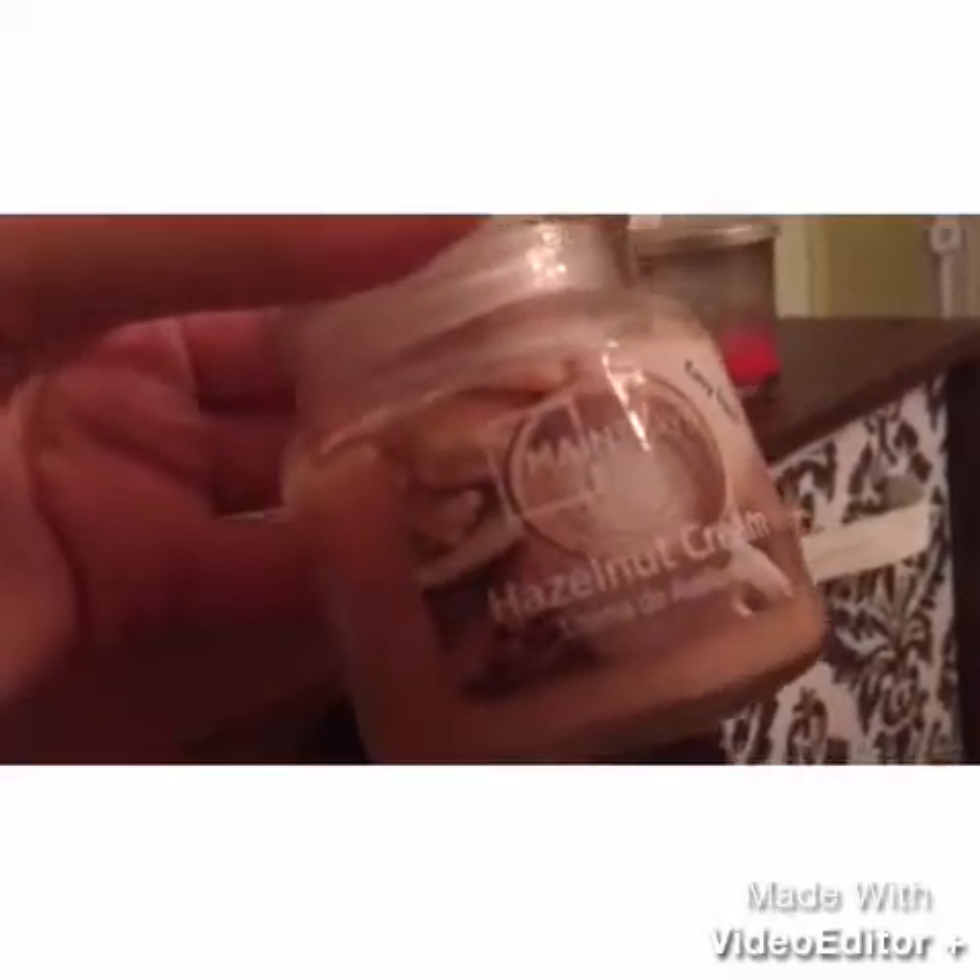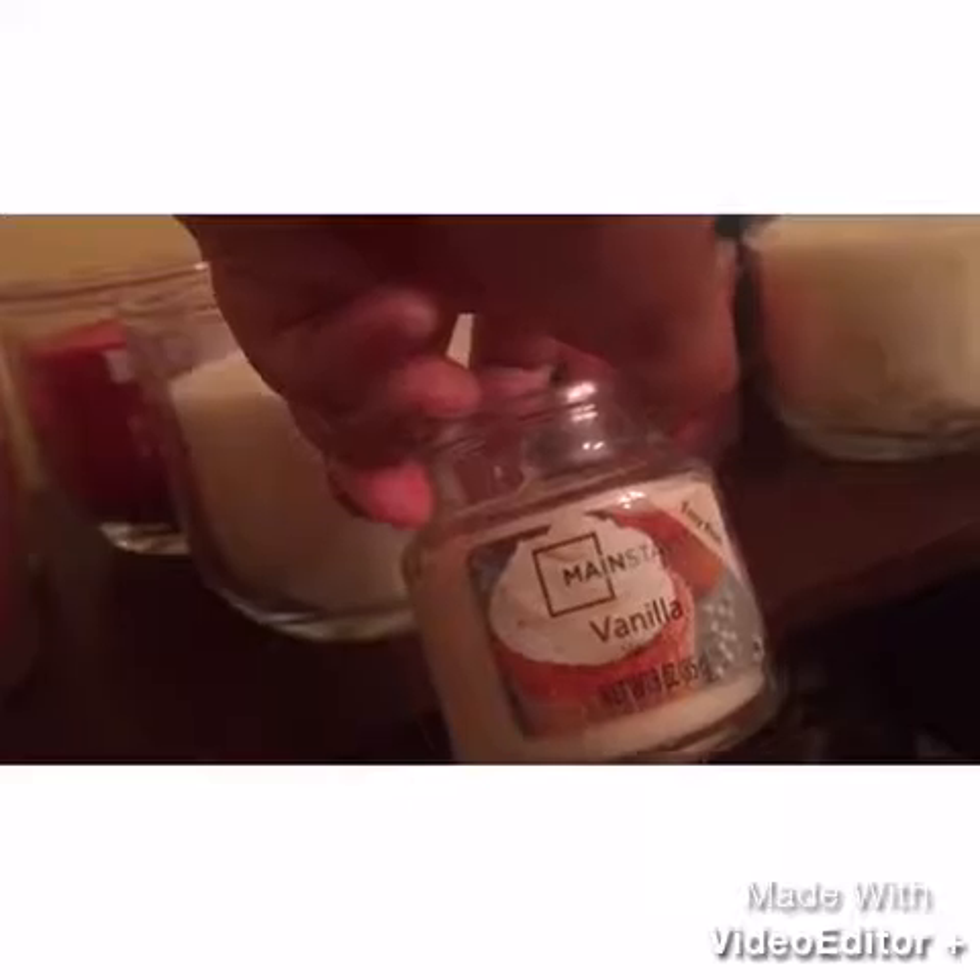I don't remember buying these — these must be really old. These are the ones from Walmart, I think, for like $1 or $2, not really sure. But here's Hazelnut Cream and Vanilla.